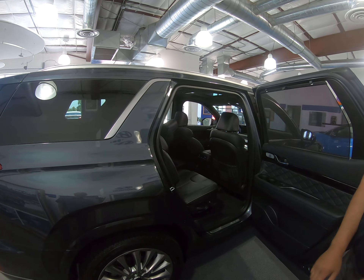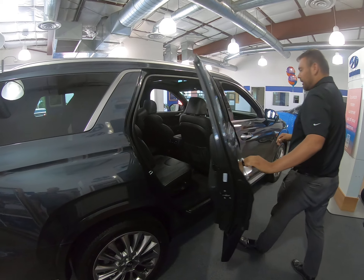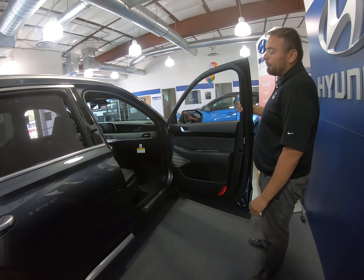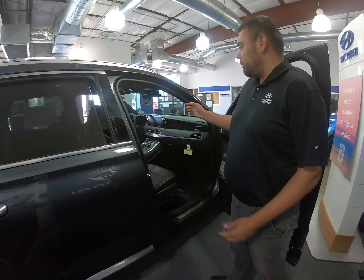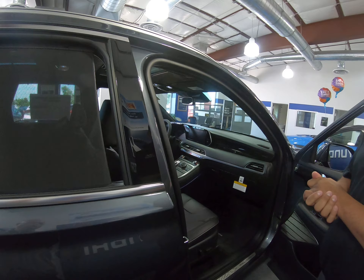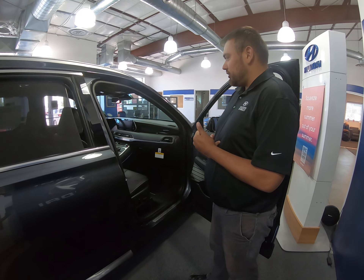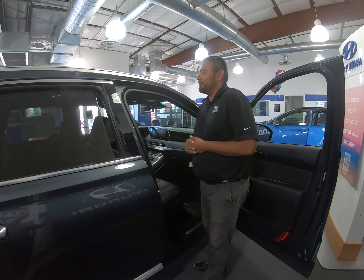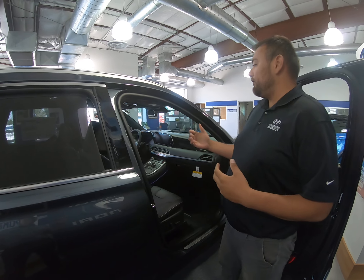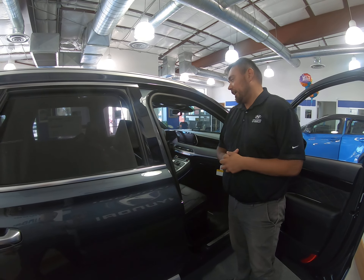As you look in here you're going to see our beautiful NAPA leather seats. Up front you're going to have a nice 10.25-inch screen which is going to display your navigation, all your driver info, radio, everything for you. The biggest feature is going to be the intercom within the system, which is going to give you the capability to talk to the second row and third row passengers without having to reach out.